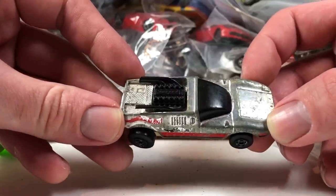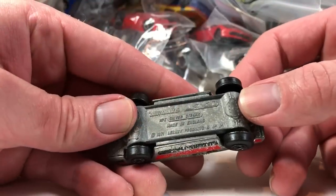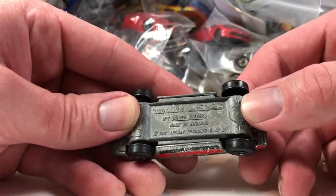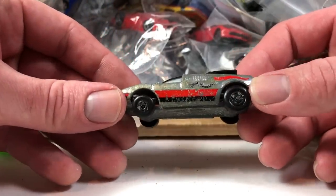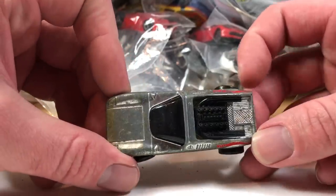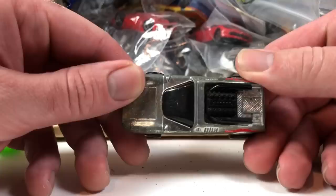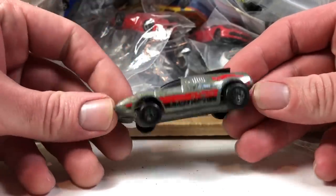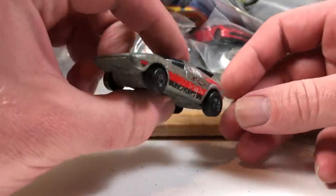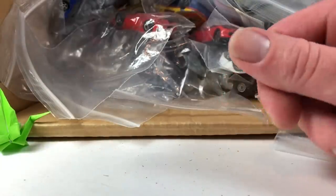This next one's an old Matchbox. It is the Silver Streak, made in England, copyright date 1971. It's worthless to me, but it's an old Matchbox and I have a hard time tossing it, even though I know nobody's ever going to probably want to restore this particular casting. I'm going to put it in my for-sale box just in case.